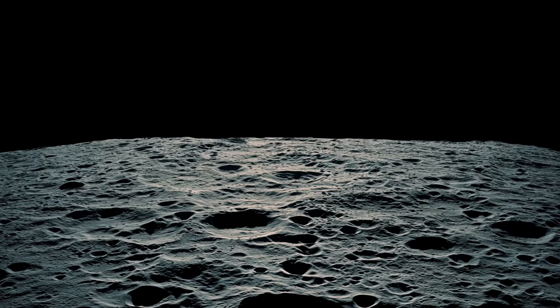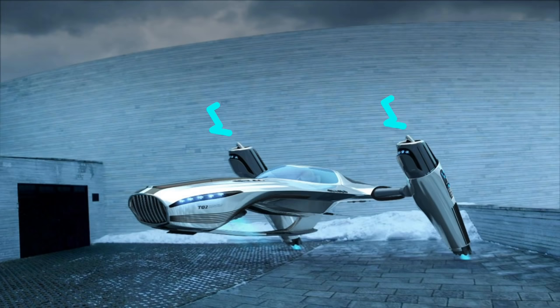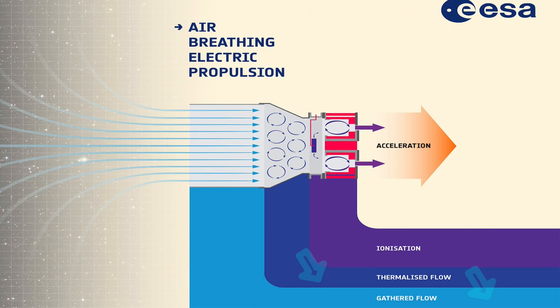But we need to first get to low Earth orbit. We can use the electricity from our fusion device to run an atmospheric ion engine. In an engine like this, the gas particles are funneled from the front, ionized, and thrown out the back. These devices were considered in the 1960s and 70s but were not built at that time.